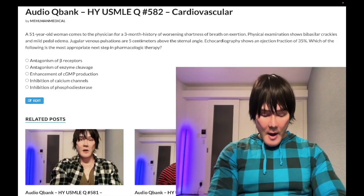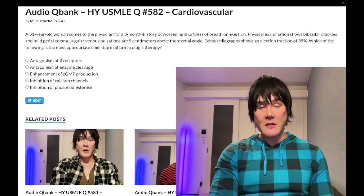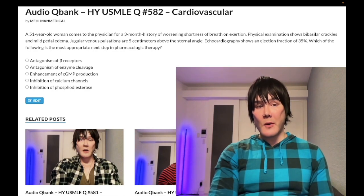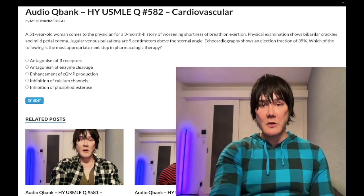It's 2:29 AM, November 8th, Tuesday 2022 here in Japan. We have a passable question for Step 1 and 2 — this stuff is all over the NBME exams. Before we get started, please subscribe to my channel and give the video a like.